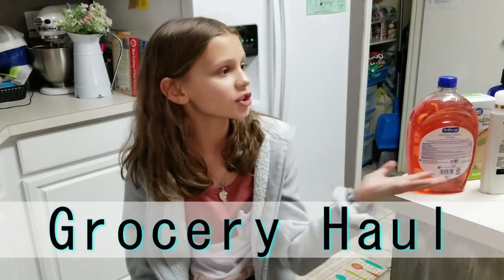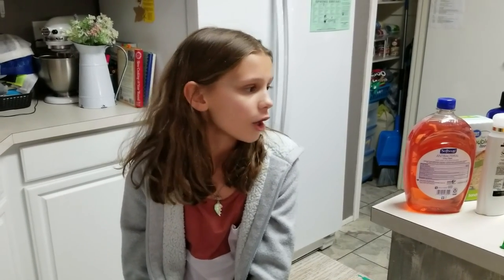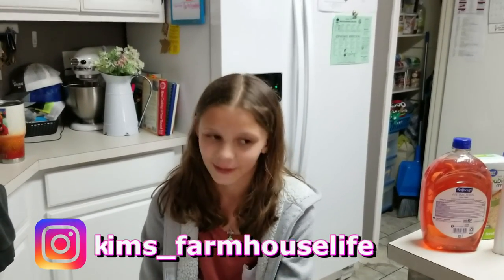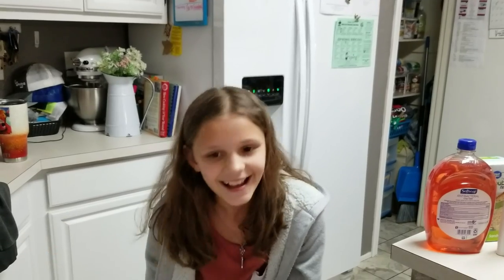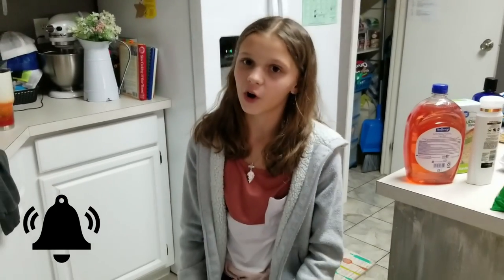Hi guys, welcome back to Kim's Farmhouse Life! Today we are doing a grocery haul — it's been a little bit since we've done one. We went to Walmart and Dollar General. This is not all the groceries we need; this is more of a junk food haul plus some necessities. We just got out of spring break — well, we're going to have spring break — so make sure you subscribe, like, and turn post notifications on.